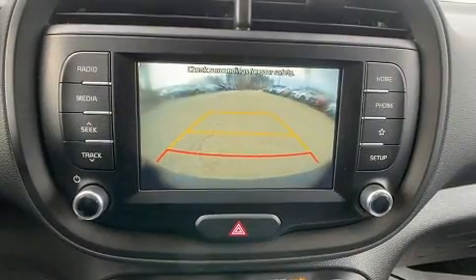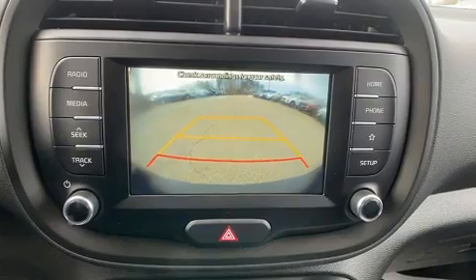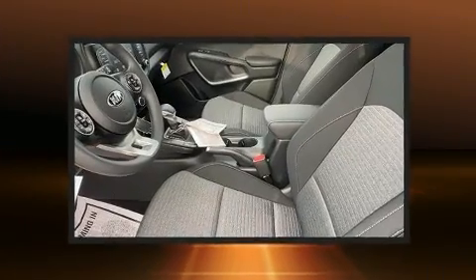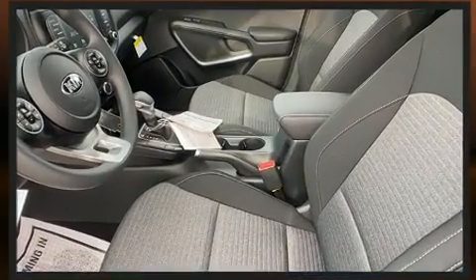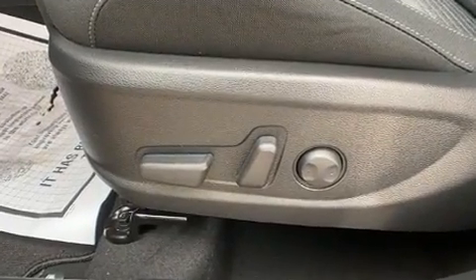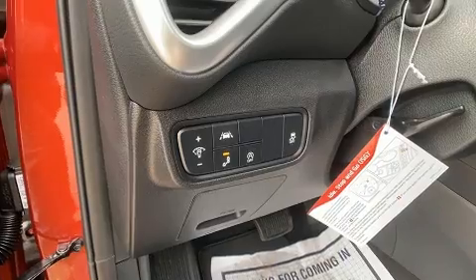Kia prioritized fit and finish as evidenced by a rear window wiper, one-touch window functionality, a trip computer, an outside temperature display, and more. Storage solutions are integrated throughout the interior, demonstrating thoughtful attention to detail.